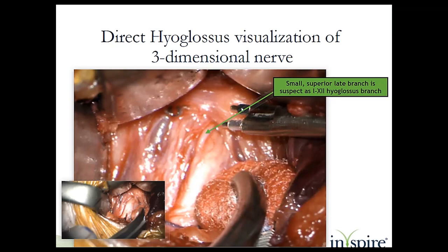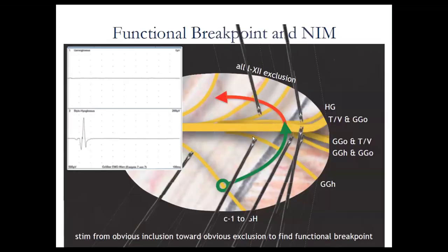Here's the nerve stimulator. This slide highlights going in a counterclockwise direction — green is good. You see this late-branching hyoglossus branch that's bad, so you have to separate it before placing your cuff.